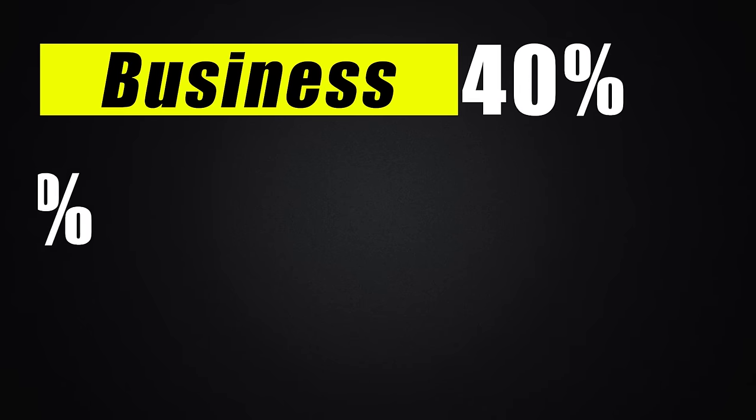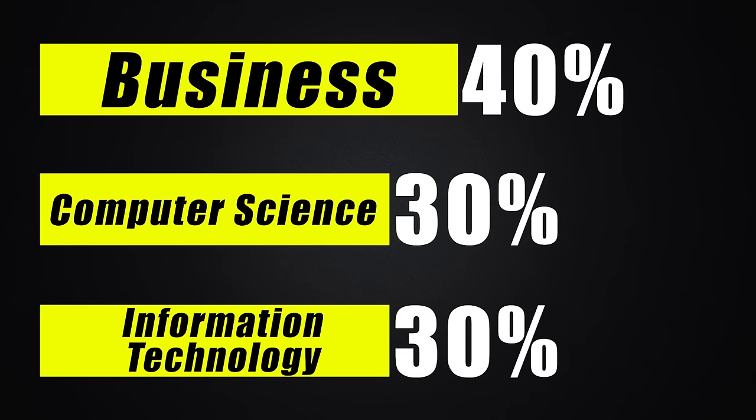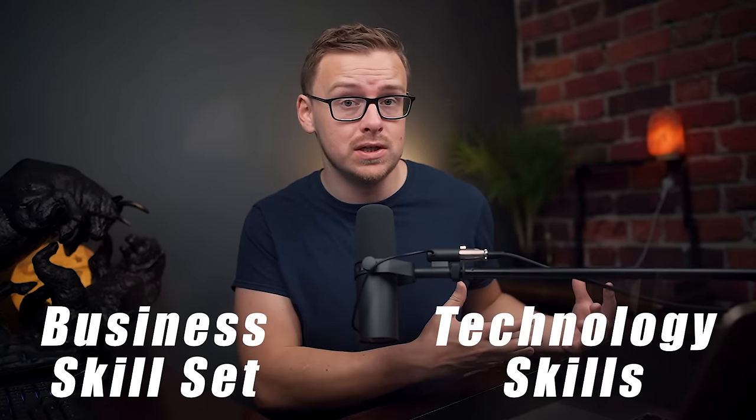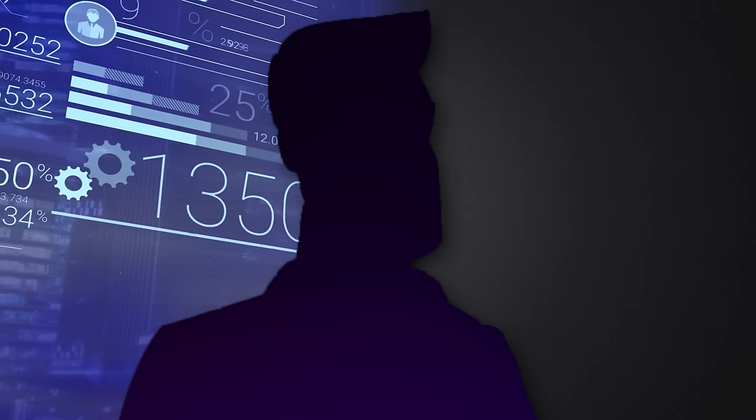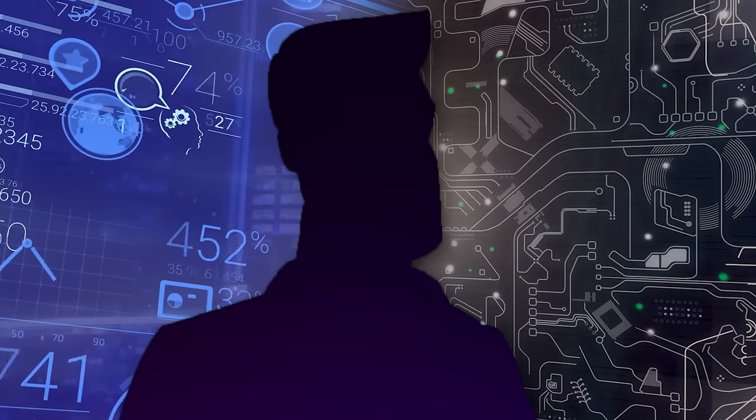Number 9 is a business degree — specifically Management Information Systems. If I had to explain MIS in a few words, it's basically about 40% business, 30% computer science, and 30% IT. It's a really good combination of business skills mixed with technology skills. Even at the associate level this one performs well — you start off making about $47,000 a year and mid-career pay is $81,000. It's also an extremely flexible degree because you're combining two of the most valuable skill sets: just about every company needs people good at business and people good at technology.